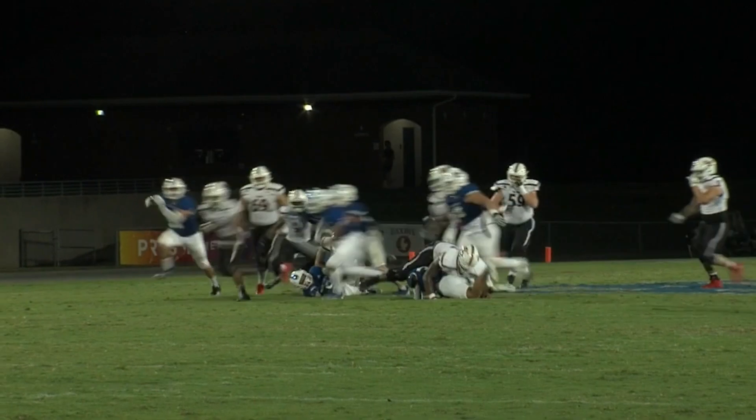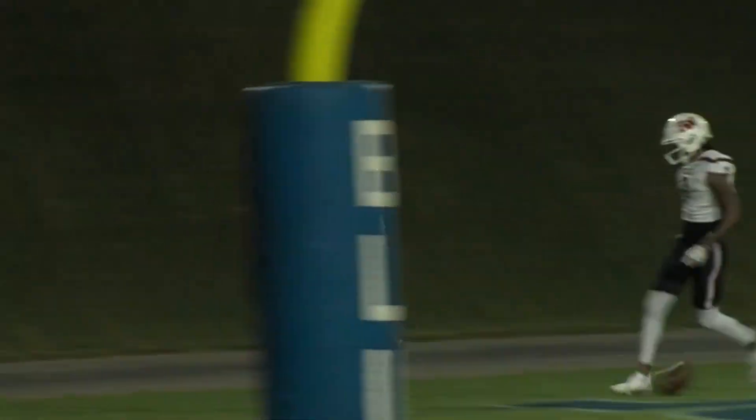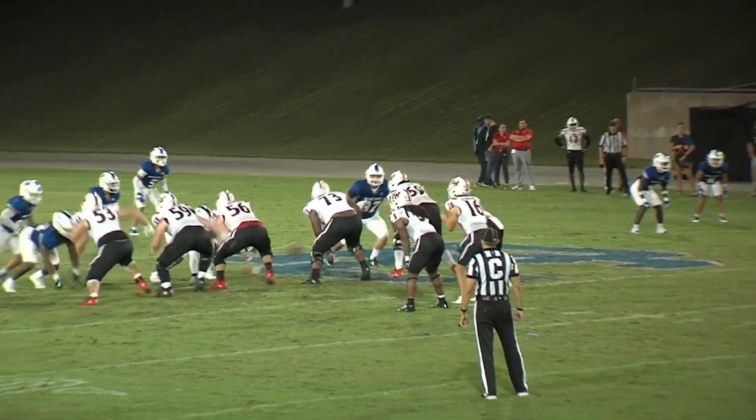Here's a look at a great fake and a carry inside that was able to be forced through by Holmes — we were just so impressed with the play design on that. His second rushing score of the first half of play from Clinton, South Carolina.